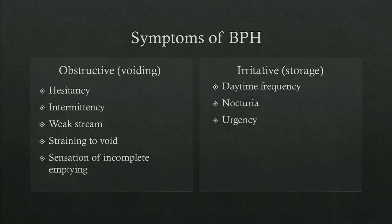The symptoms of BPH fall into two categories: obstructive or voiding symptoms, and irritative or storage symptoms. Obstructive symptoms include hesitancy, intermittency or a stop-and-start stream, a weak stream, the need to strain to void, or the sensation of incomplete bladder emptying. Irritative symptoms include daytime frequency, nighttime frequency or nocturia, and urgency.